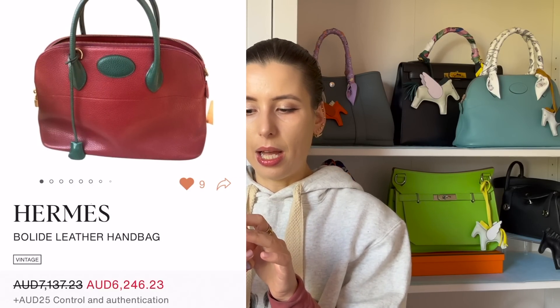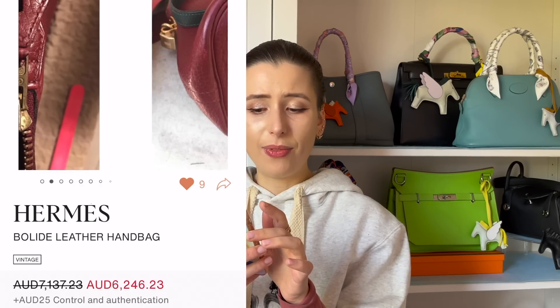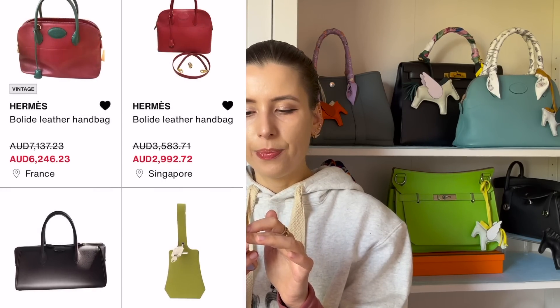I also found another Bolide — this one is really expensive at $6,000, but I just like the apple color scheme, so I thought I'd show you. It's too expensive but it's a pretty cool color combo. Some vintage colors are really awesome.